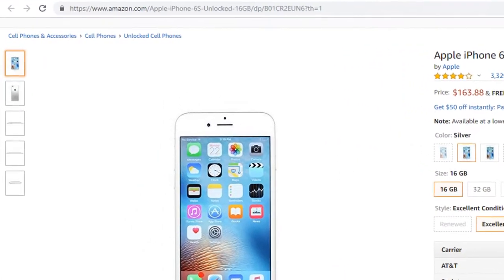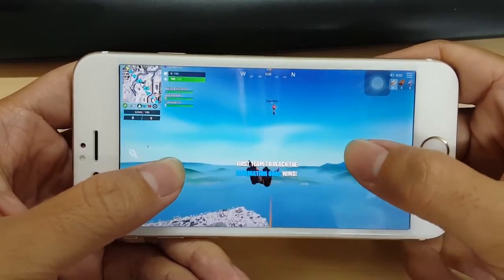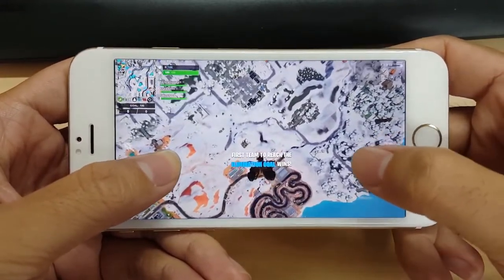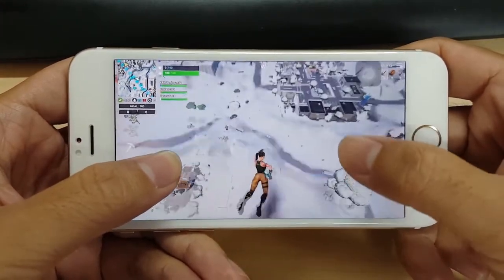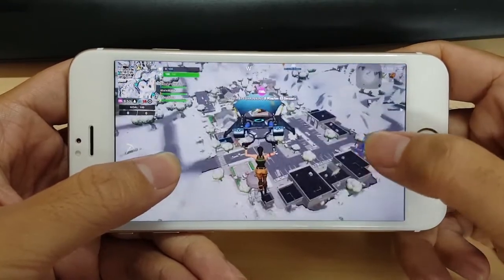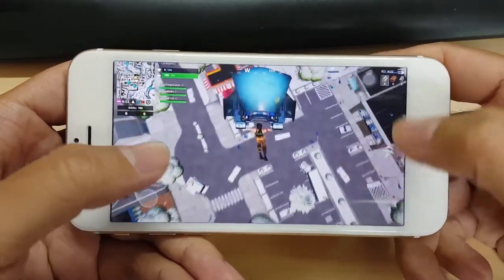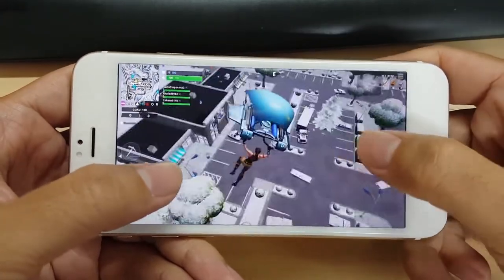Next up is the iPhone 6s. This phone surprisingly can play Fortnite. It does come at a price of $163. It does have a 4.7 inch display, so a little on the small side, and really huge bezels as well. It was released in 2015, but it does have a pretty nice screen at 1334x750, a 12MP camera, 2GB of RAM, and the Apple A9. Overall this is a really solid budget phone and it's very powerful.